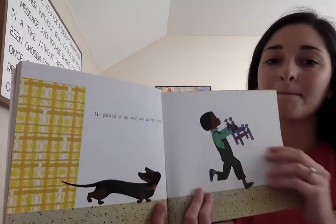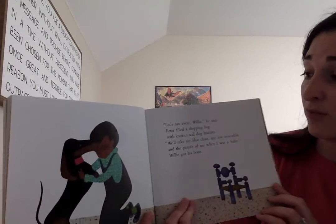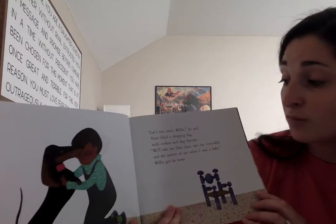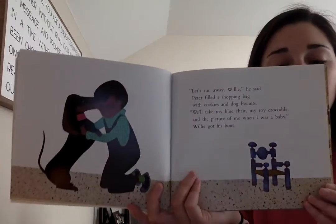He picked it up and ran to his room. Let's run away, Willie, he said. Peter filled a shopping bag with cookies and dog biscuits. We'll take my blue chair, my toy crocodile, and the picture of me when I was a baby. Willie got his phone.